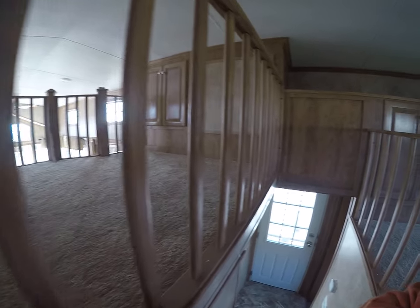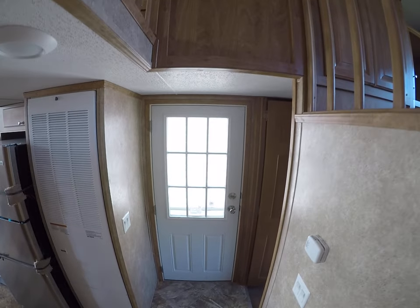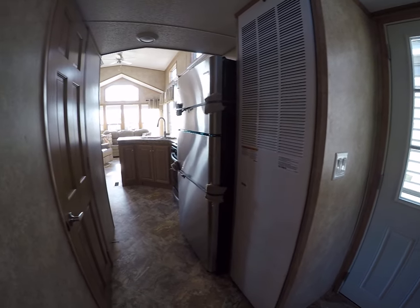The center loft makes for a nice sleeping area also. Heading back down the stairs and out the front — beautiful plank flooring throughout.